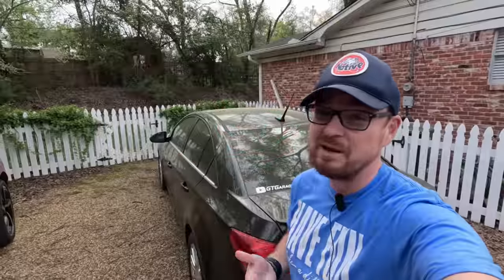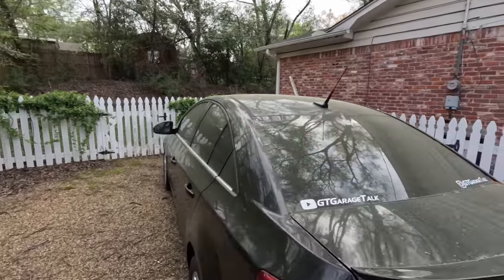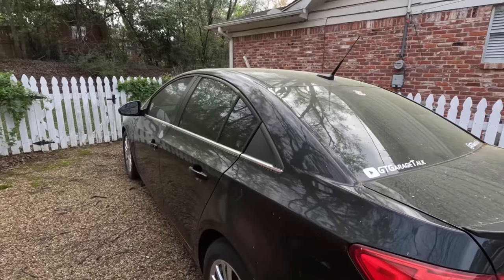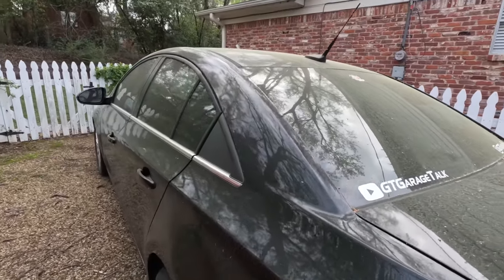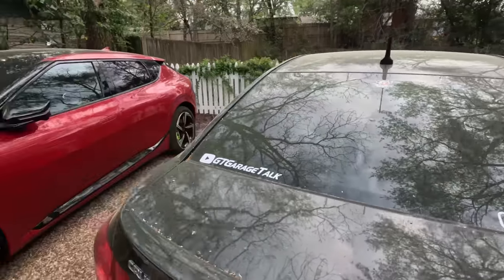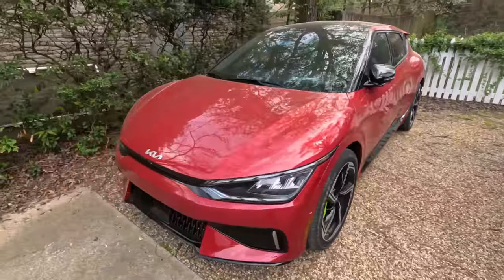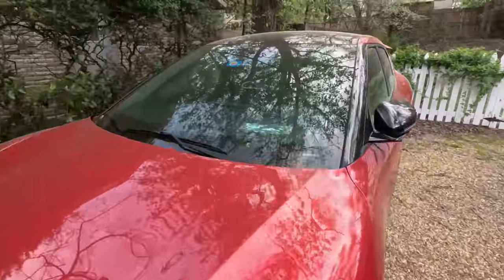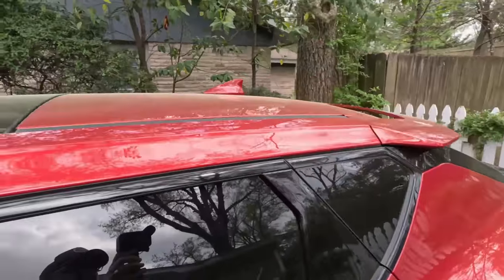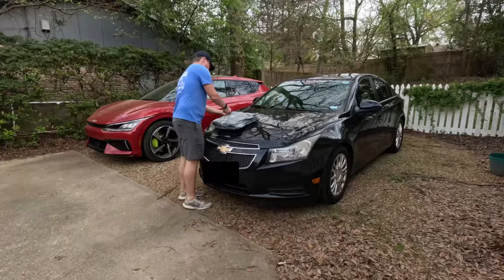It is springtime here in East Texas, and you know what that means — the pollening is happening. My car has been sitting outside for over a week and you can see it is no longer black; it is a nice shade of pollen. And looking over here at this Kia EV6, this has just been out for one night and we already have a nice coat of pollen all over the top, which leads very nicely into this week's video sponsor. Thanks to our friends at CarCover.com...